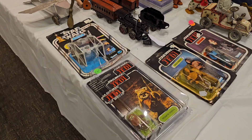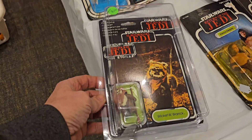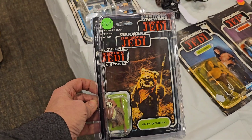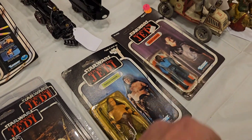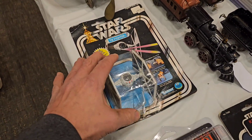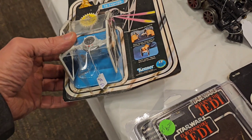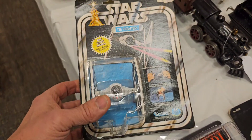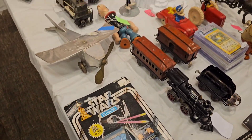And look at this carded Wicket on a Tri-Logo, and this tissue — $2.25 for that. That's really cool. Here is the Rancor Keeper. Lando. And check out this TIE Fighter — that's awesome. I think $2.25 for that. I love the card. Yeah, I love these.